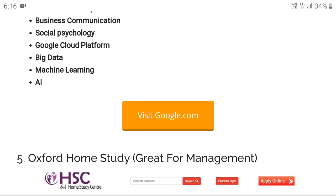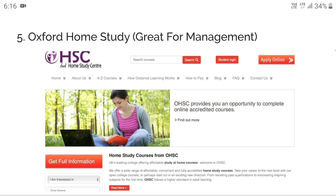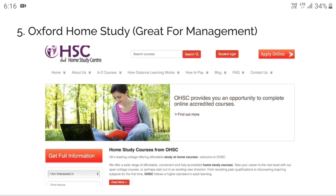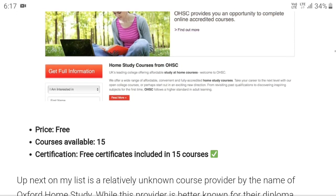Next is Oxford Home Study. Many of you assume this is Oxford University offering the courses — that would be a completely false claim. It is not Oxford University; it is a separate entity called Oxford Home Study, which is offering these courses.